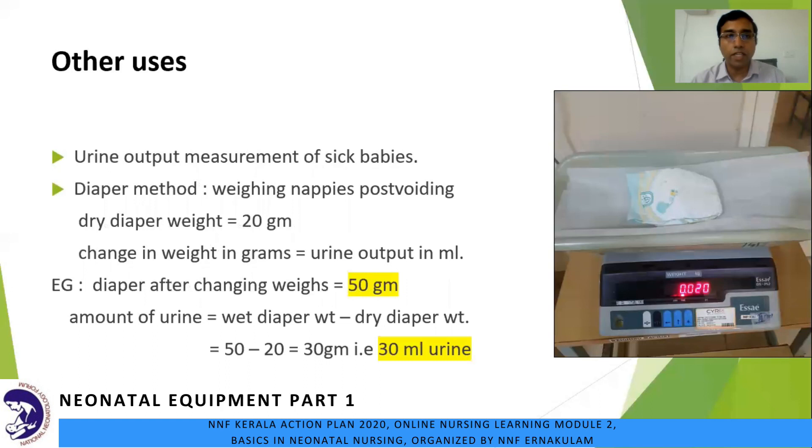Another use is measuring urine output for sick babies using the diaper method — weighing the nappies post voiding. A dry diaper is weighed on the scale, for example showing 20 grams. The change in weight in grams equals the urine output in millilitres. For example, if a wet diaper weighs 50 grams, the urine output is 50 minus 20, which equals 30 ml.